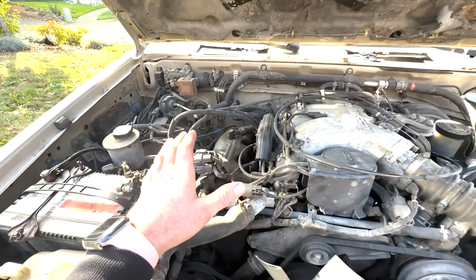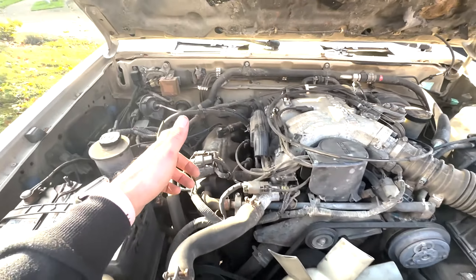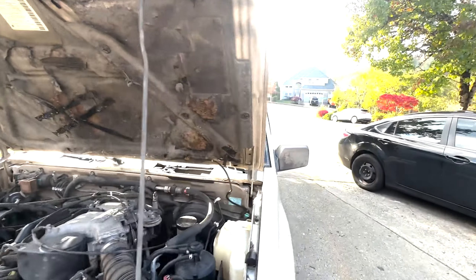These Nissan VG engines are well known to start developing lifter ticks once they get into high miles. That's nothing we can't fix, and I'll show you guys how to do it as well. So let's start going over some of the other cool things about this car.